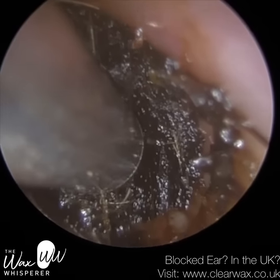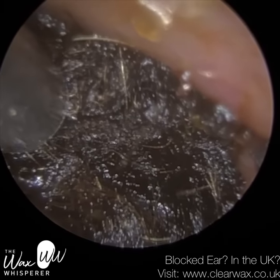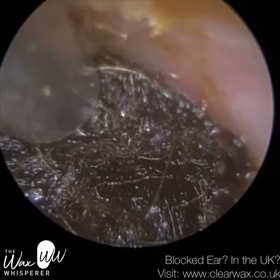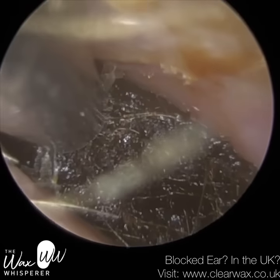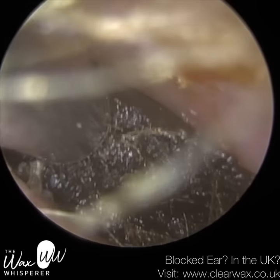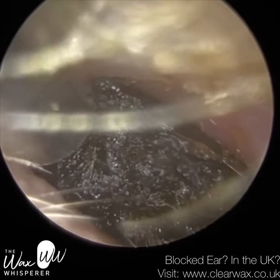It would be difficult to use forceps because there's nothing to really grab onto, and I'd probably not even be able to insert even the micro forceps into this patient's ear given how narrow it is. So it's been very difficult to use forceps in this case. I'm just trying to squeeze this through.